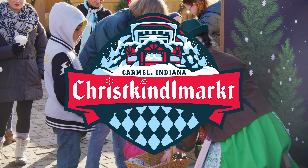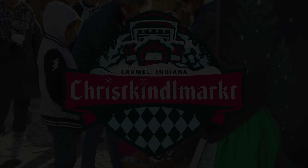The Kinderecke offers holiday crafts for kids, interactive character experiences, and much more throughout the market season.